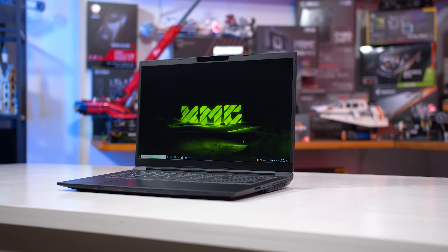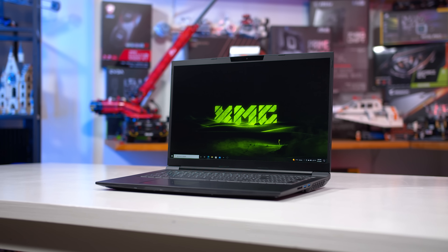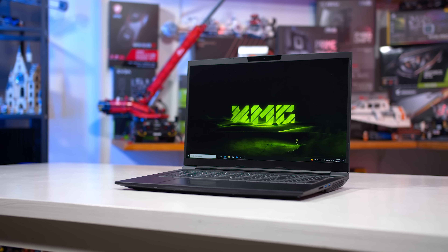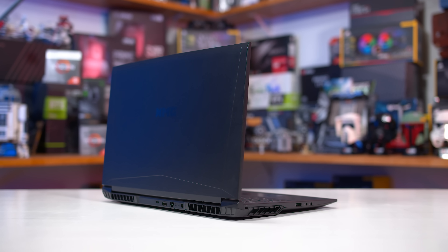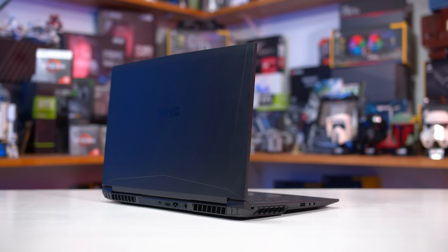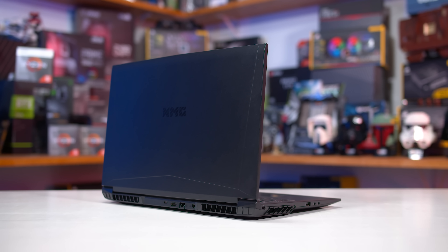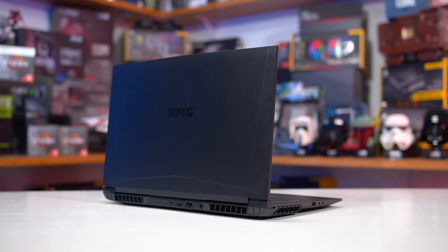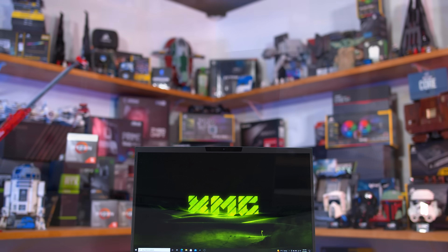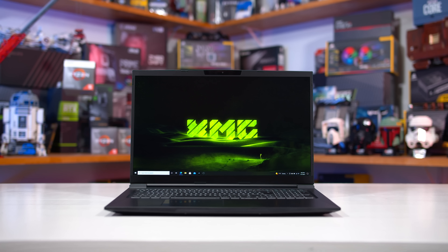Today's test system is the XMG Core 17, a neat 17-inch gaming laptop with a focus on functionality and performance. I've been quite impressed with what XMG has provided in the past in areas like cooling performance, build quality, and included hardware. The Core 17 is no exception, and it does so in a simple design that is built for value. If you're interested in this specific model, we have a link in the description below. However, the findings from this review should apply to many RTX 3050 Ti laptop models.